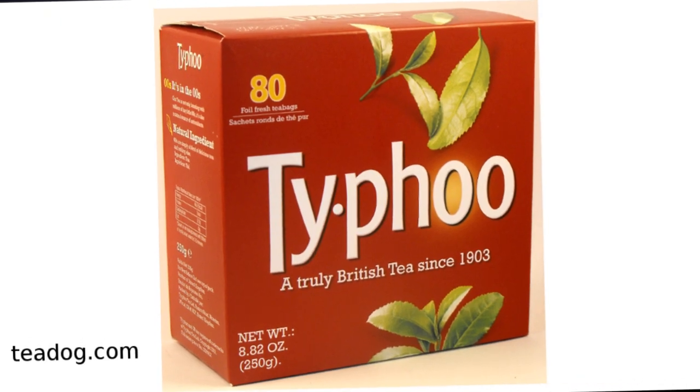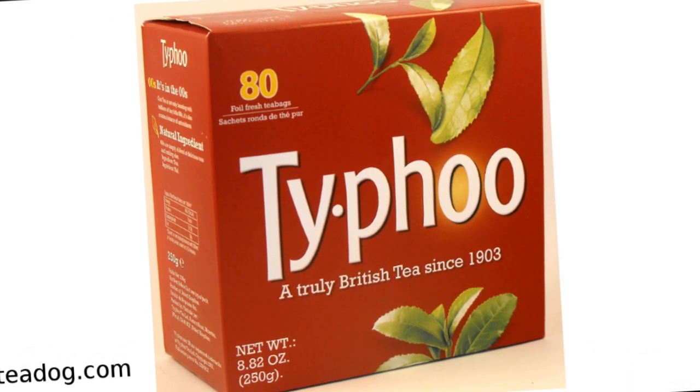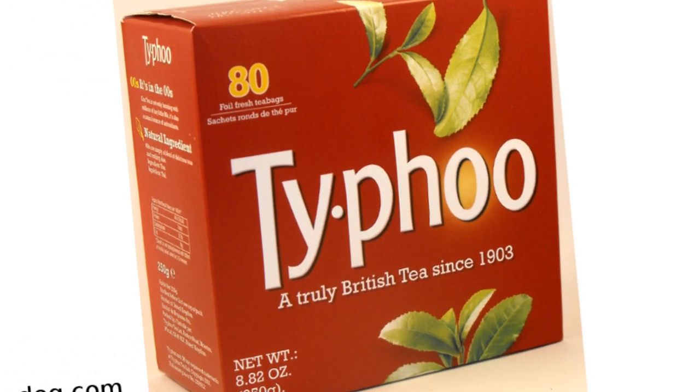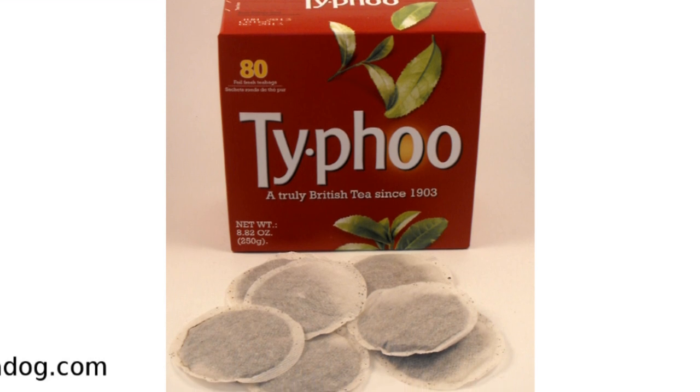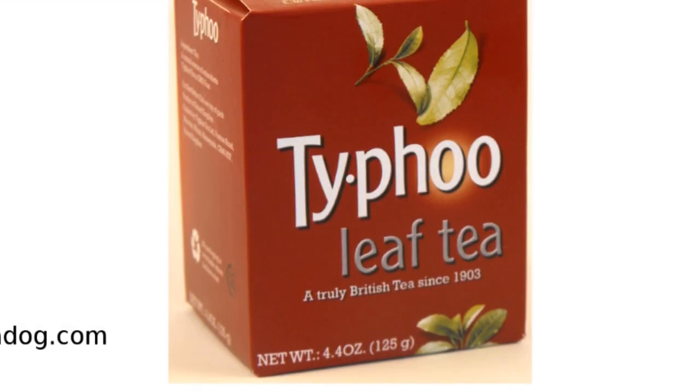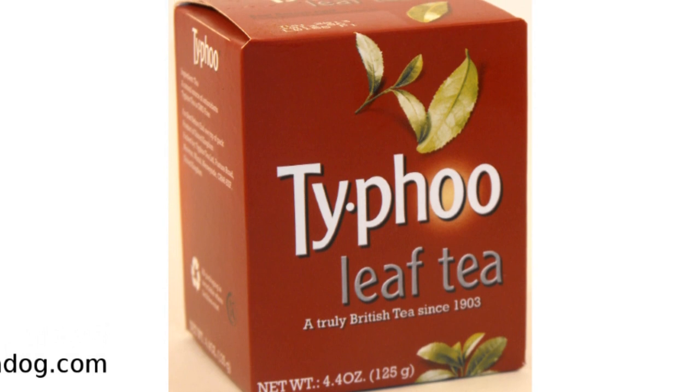Typhoo comes in the distinctive red box. Although loose tea is available, tea bags are the most common way it's consumed. With Typhoo, tea bags have the same quality as loose tea. It just comes down to what you prefer.